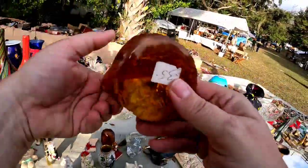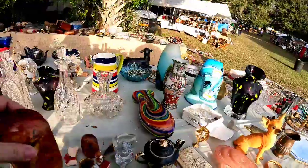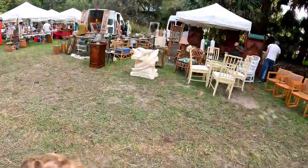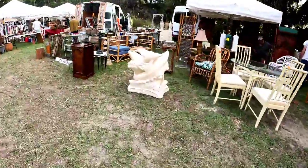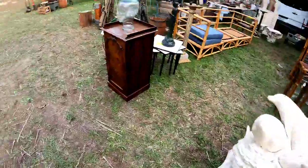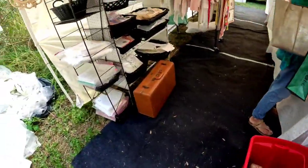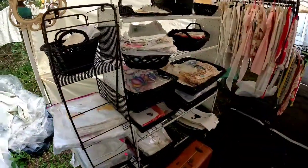Cute little chihuahua too. Now this amber — I think that was like a crawfish or something — but that was priced at $35. I'm showing you guys this really cool dolphin table base just because I love dolphins. All right, this is my kind of booth guys — this is almost all linens. So check out all of these different linens, there's some really, really cool stuff.